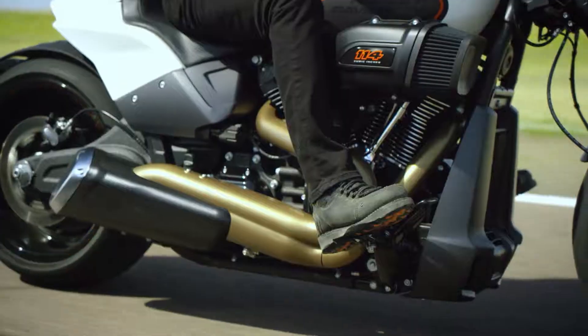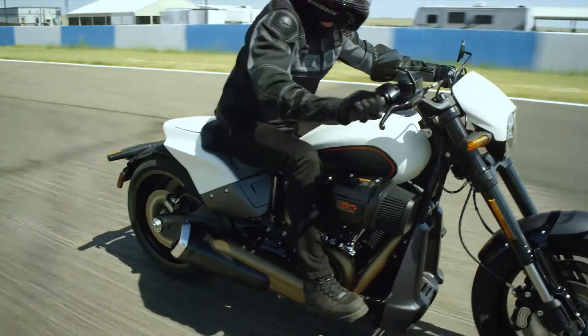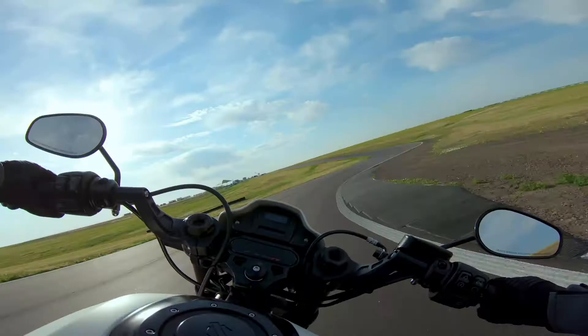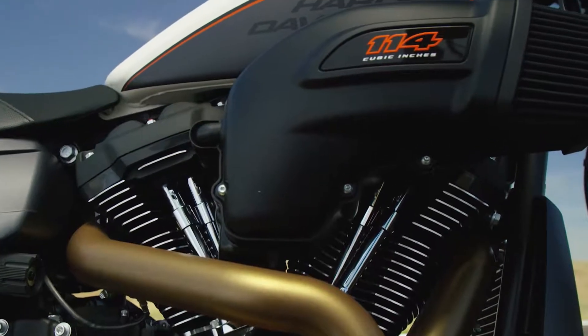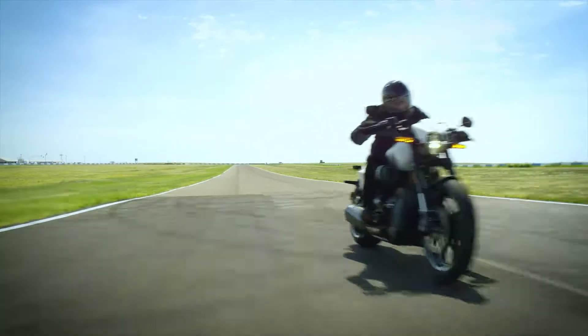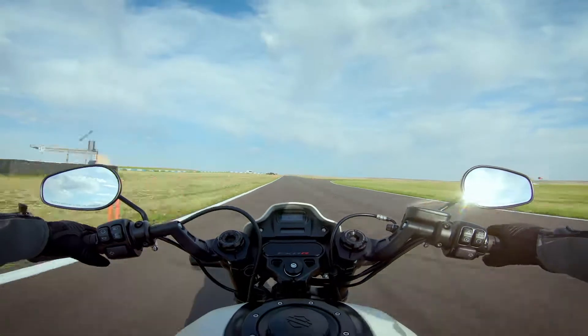We tuned that intake — both the volume and how the air flows through it. Everything about this bike speaks to performance. We made no compromises. This bike is all about performance and it's getting a 114. The biggest thing you're going to feel is seat-of-the-pants acceleration when you roll onto that throttle — it just pulls away from anything that we've made in the past.